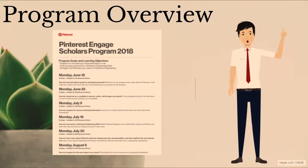We'll kick off the program with a deep dive into Pinterest — you'll meet your mentor and work with your mentorship group to set goals. Session two was how do I stand out as a candidate in person, online, and through my resume. Session three was how do I prepare for and ace technical interviews. Session four was how do I succeed in a software engineering role. Session five was how do I learn more about different software engineering roles and specialties and what might be the next step for me. Session six was how do I prepare for the next steps in my career.